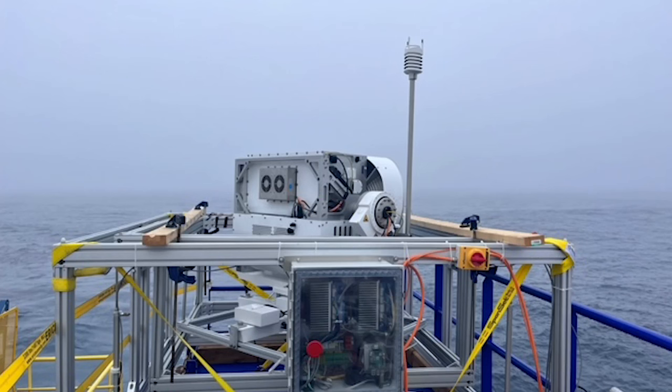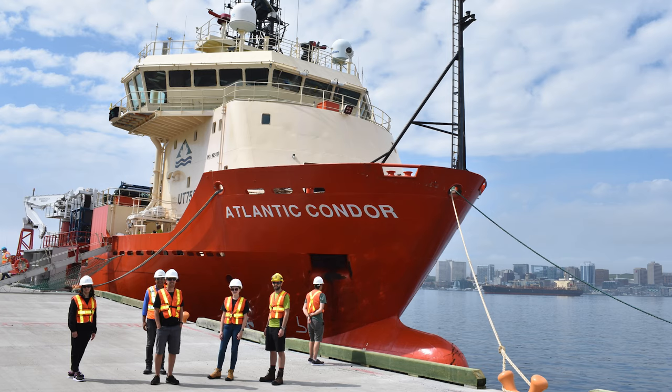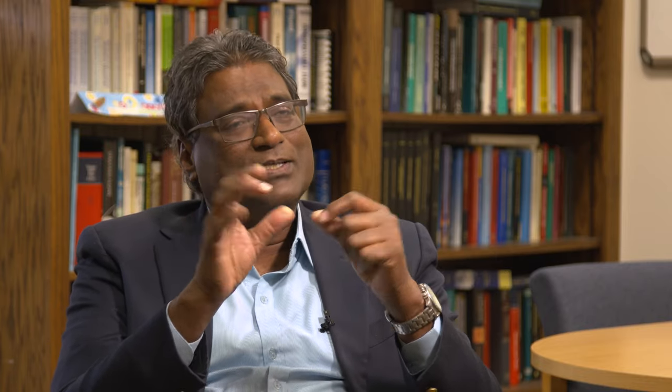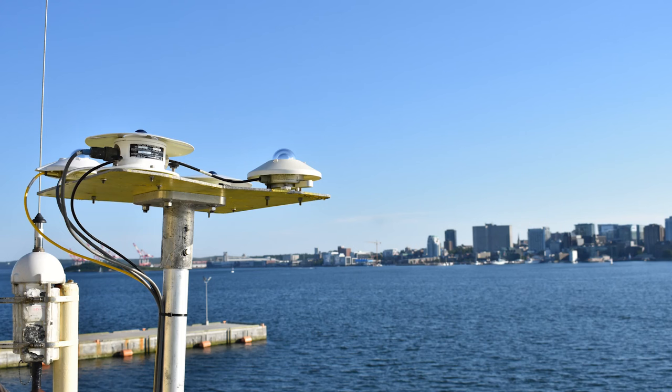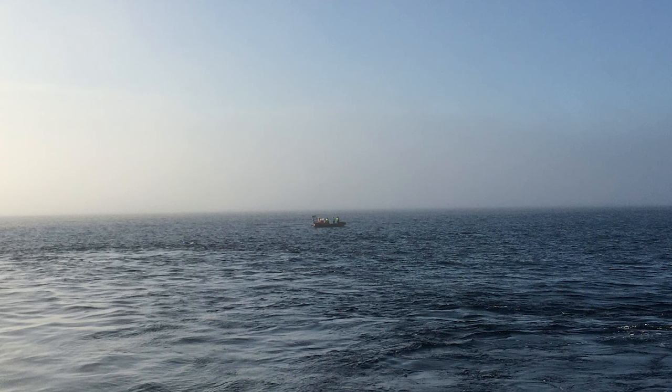You can see a lot of practical implications for people from these small-scale phenomena. But prediction is very difficult because we don't understand the small scales. So we're trying to go back to basics — to understand fundamentally what affects fog and what affects the life cycle of fog.